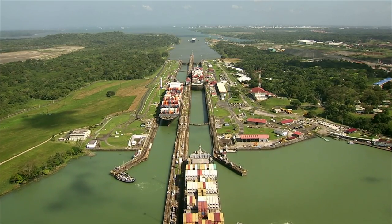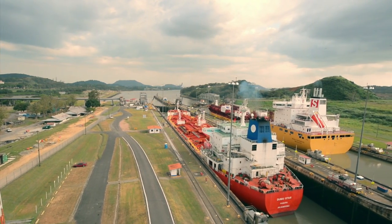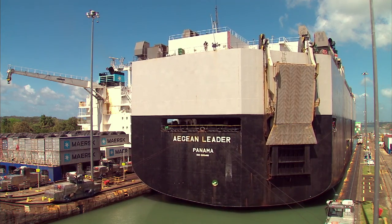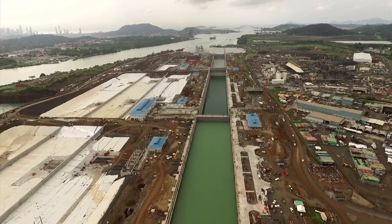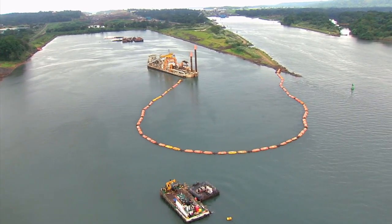The Panama Canal, the path that changed international trade. Today, the waterway is preparing to deliver the expanded Panama Canal. A third lane is built for the transit of large New Panamax vessels, while the navigational channels are deepened and widened.